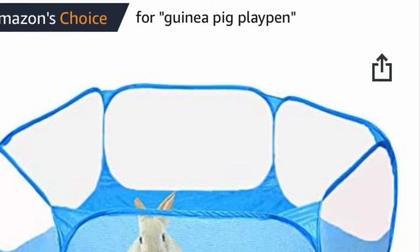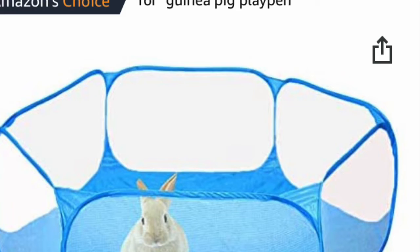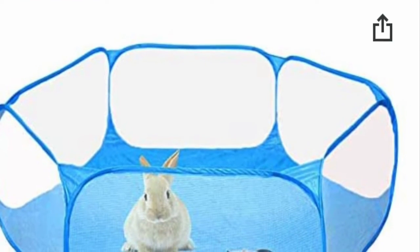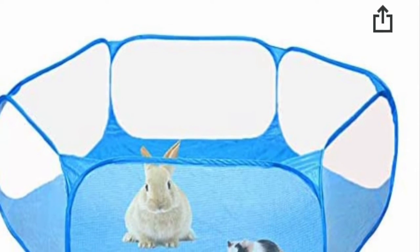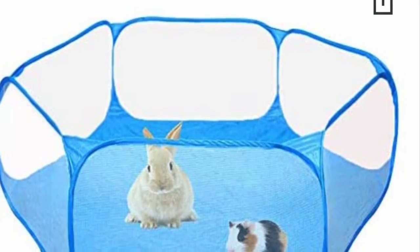Next we have this guinea pig playpen. It says it's for rabbits, guinea pigs, and all that stuff, but your hamster can actually crawl right out of this, so I wouldn't recommend it. Thank you guys so much for watching — I'll see you guys next week, bye!